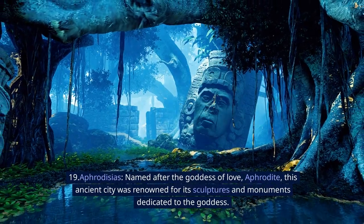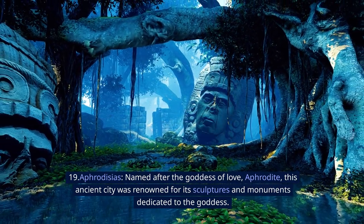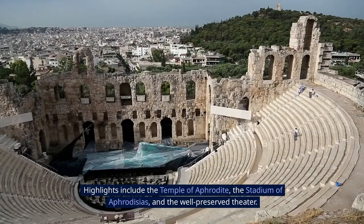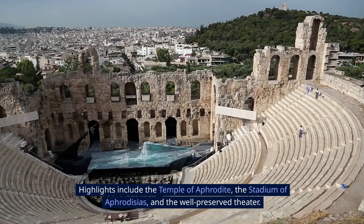19. Aphrodisias. Named after the goddess of love, Aphrodite, this ancient city was renowned for its sculptures and monuments dedicated to the goddess. Highlights include the Temple of Aphrodite, the Stadium of Aphrodisias, and the well-preserved theater.